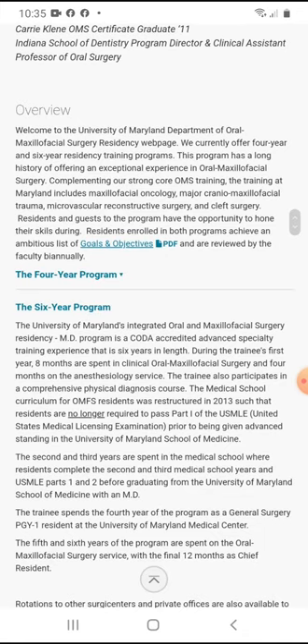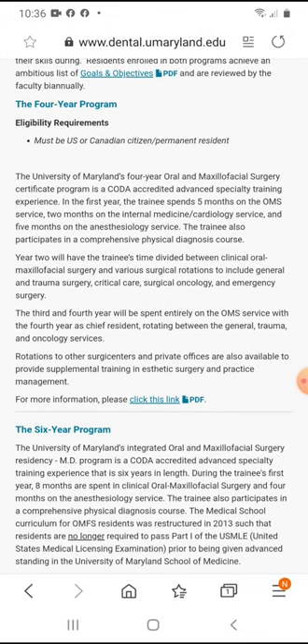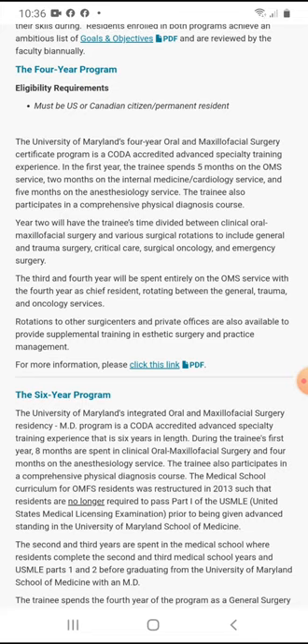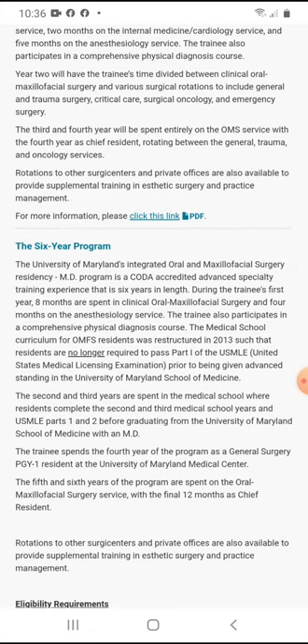So that citizenship requirement is a bit stressful. The University of Maryland's four year program is a CODA-accredited advanced specialty training experience. In the first year, the trainee spends five months in OMS, two months in internal medicine or cardiology, and five months in anesthesiology, and also participates in a comprehensive physical diagnosis course. In year two, time is divided between oral and maxillofacial surgery and various surgical rotations including general surgery, trauma surgery, critical care, surgical oncology, and emergency surgery. Third and fourth year are spent entirely in OMS, with the fourth year as chief resident rotating between general, trauma, and oncology services. Rotations to other surgery centers and private offices are available for supplemental training in aesthetic surgery and practice management.